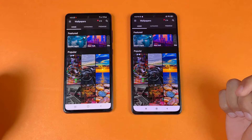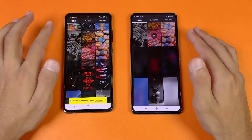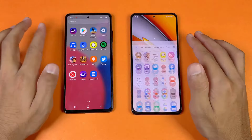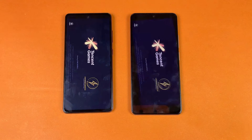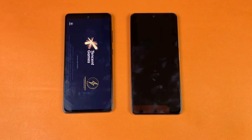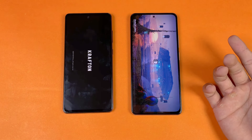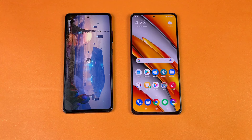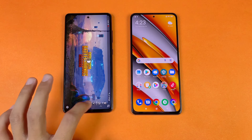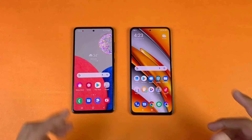TikTok opens faster on the A52s 5G. Zedge opens faster on the Poco F3. Scrolling is very smooth on both phones at 120Hz with no lag. Launching PUBG Mobile simultaneously: the Poco F3 is faster and finishes loading significantly ahead of the A52s 5G, which takes considerably more time — about a 40-second difference.